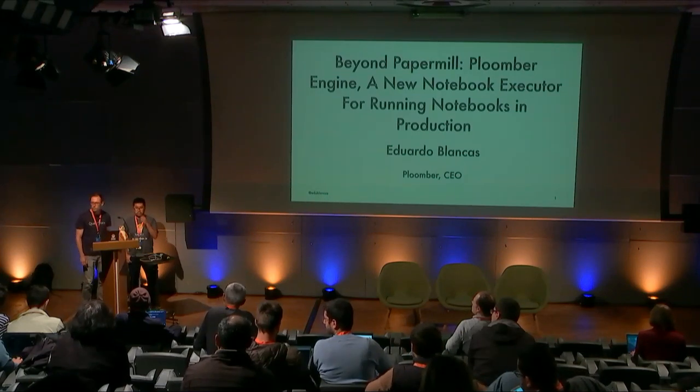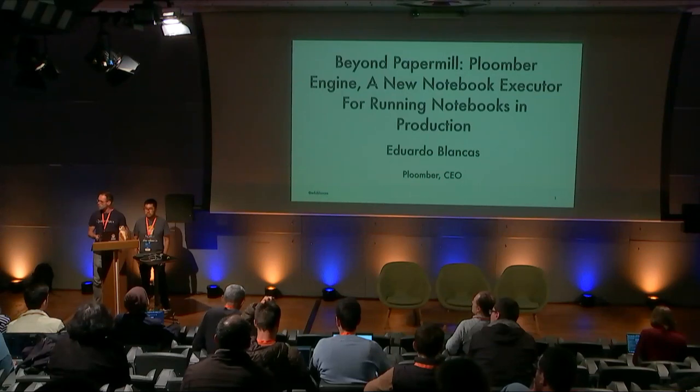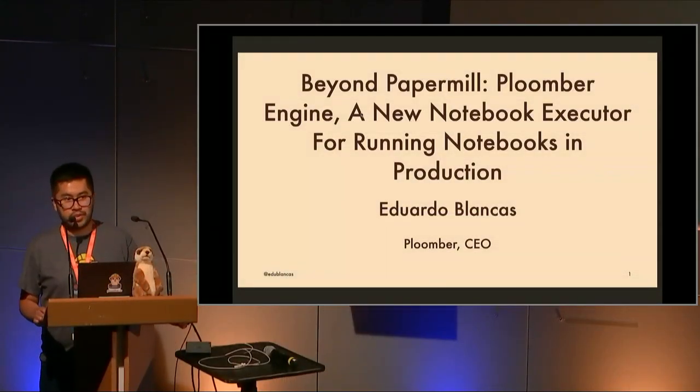Welcome to this next session. Our current speaker is Eduardo Blancas, co-founder and CEO of Plumber, a company developing tools to bridge the gap between interactive data work and production. He's going to talk about beyond Papermill — Plumber Engine, a new notebook executor for running notebooks in production. Today we're going to be talking about notebooks in production.